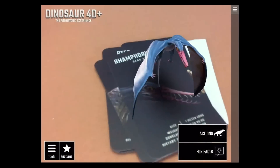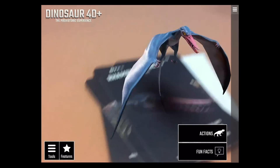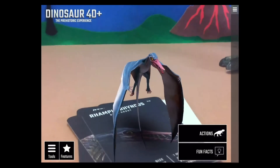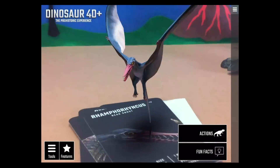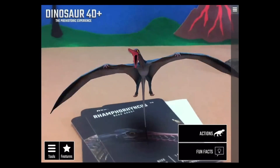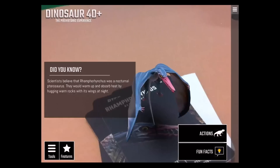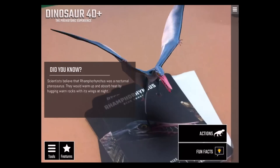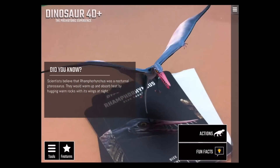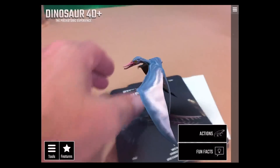Another flying reptile — the Rhamphorhynchus, also called 'beaks.' Look at this dude just hovering up there! Scientists believe he was a nocturnal pterosaur. They would warm up and absorb heat by hugging warm rocks with their wings at night.